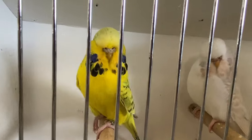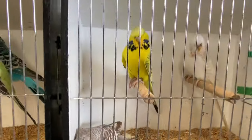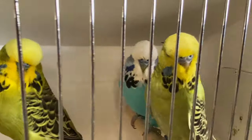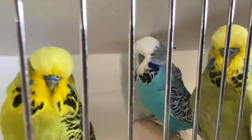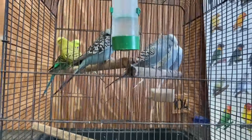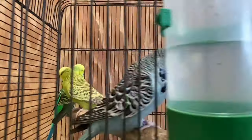These are hen birds - you can see they have a brown nose. There's more here, probably cock birds - yep, these are cock birds. Mostly cocks, $40 each again, and $40 each for these budgies as well.